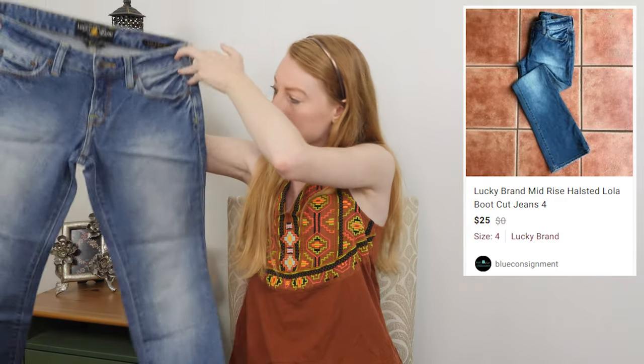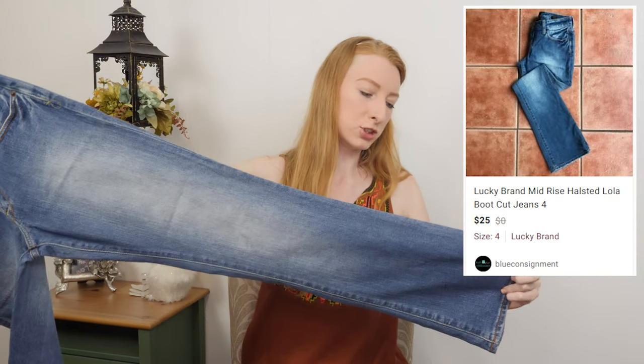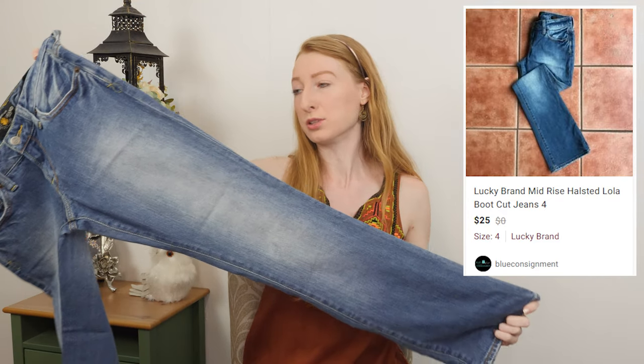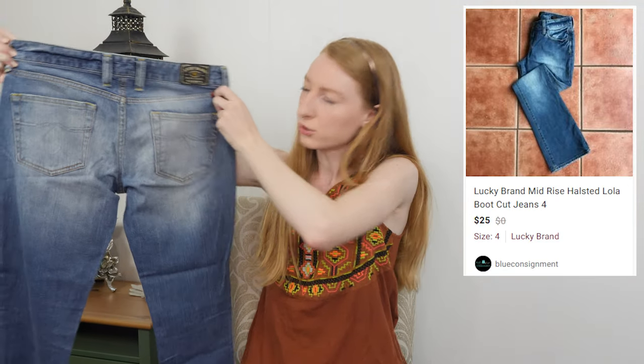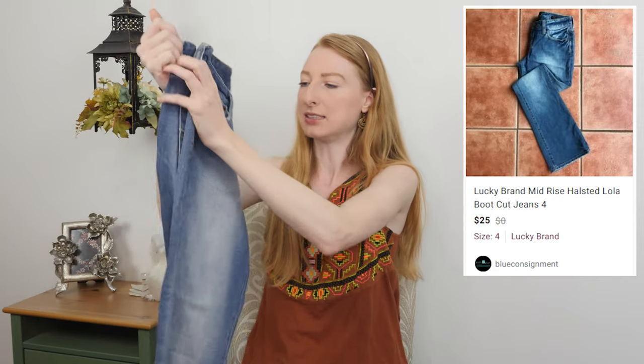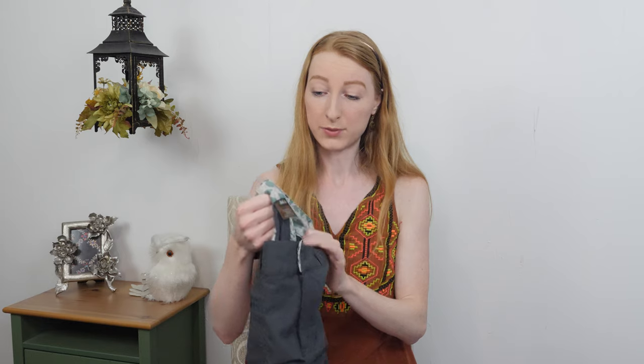Here we have a pair of Lucky Brand jeans — the Lola boot cut — in really good shape, but the Lola boot style doesn't go for a lot, so I'm expecting only about twenty dollars. They're a size four; if they were bigger I could get a little more. Always look up the style with Lucky Brand jeans because some sit forever at twelve bucks and some go for forty dollars — the style makes a huge difference.